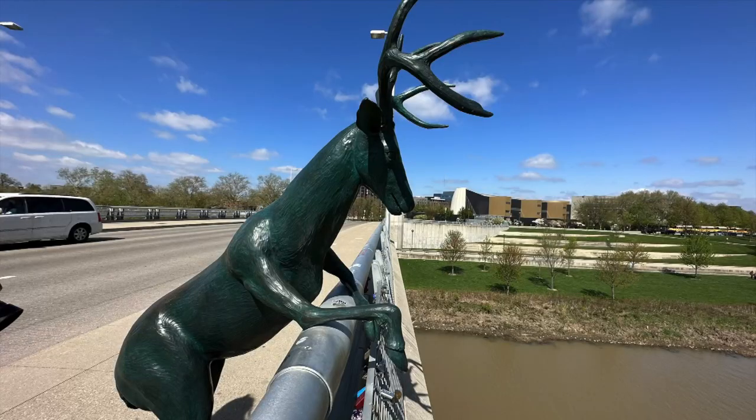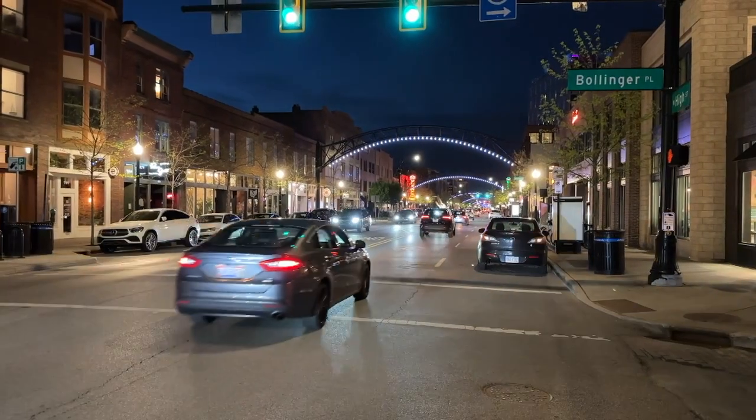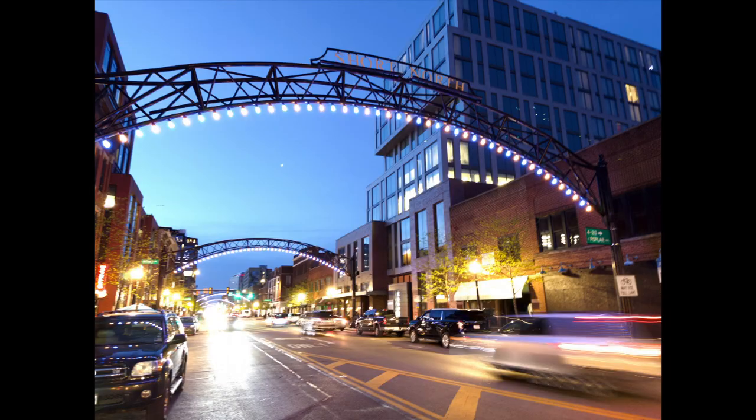As with the bridge and the skyline, Short North really comes alive at night, as you can see in these photos.